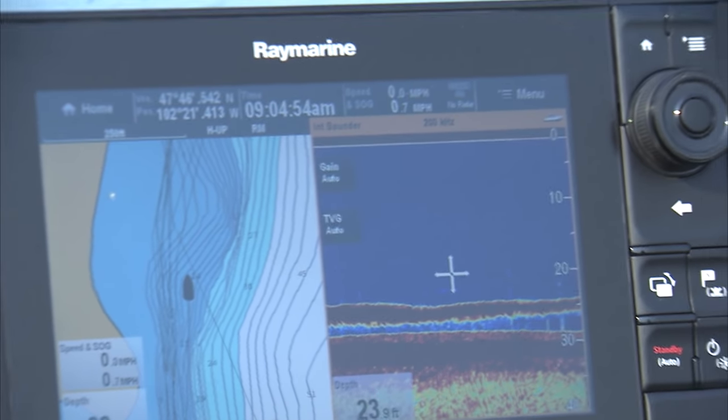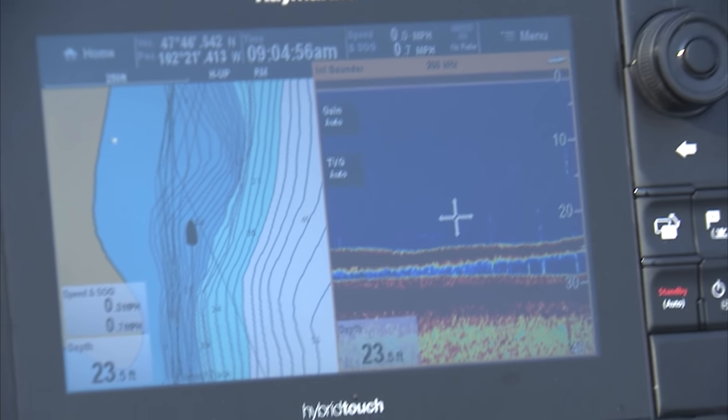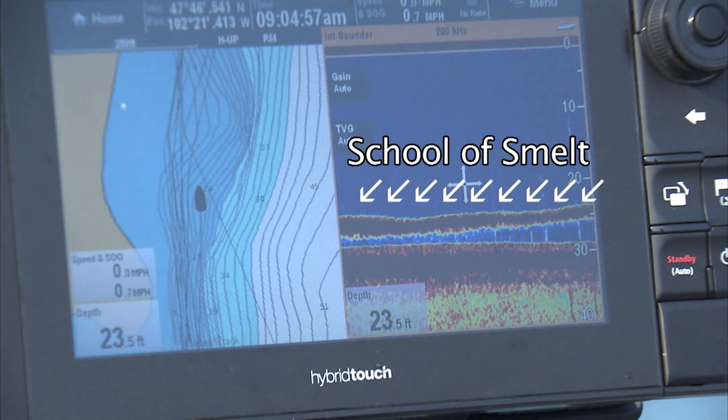Anytime you're dealing with smelt as a primary forage base, the smelt move, and the walleyes move with them. A great spot today might not be a great spot tomorrow, so you have to stay on the move, find the bait fish, find the smelt, and you'll find the walleyes. Look at the screen there — that's why the walleyes are the way they are. That's smelt. With today's electronics — we're using the Raymarine units — you get outstanding ability to show bottom, different kinds of bottom, your bait fish, and your walleyes. Anytime you're fishing a reservoir where the bait fish are nomadic, you've got to stay on the move and rely on your electronics.